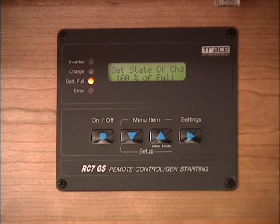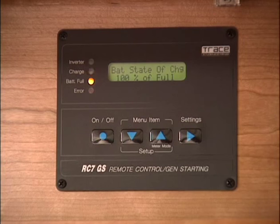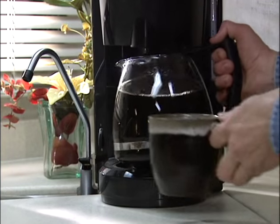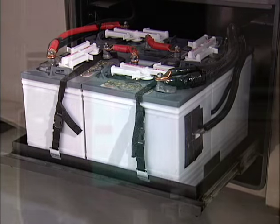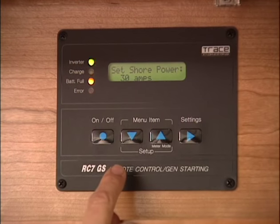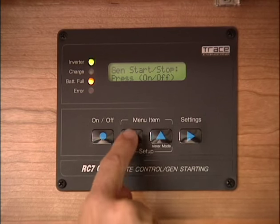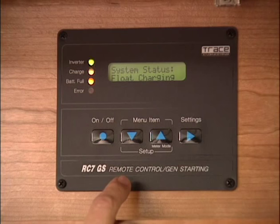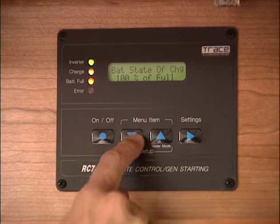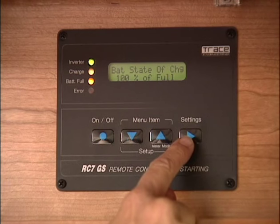One of the most important features you'll find inside your coach is the remote controller for the inverter. The inverter allows you to run most 110-volt appliances in the coach directly from the battery bank when you're not connected to either the generator or shore power. The inverter will also automatically start the generator to recharge the house batteries, automatically shut off the charge if the batteries get too hot, or program quiet times when you don't want the generator running.